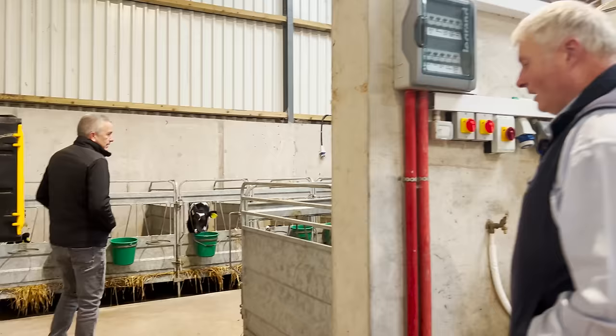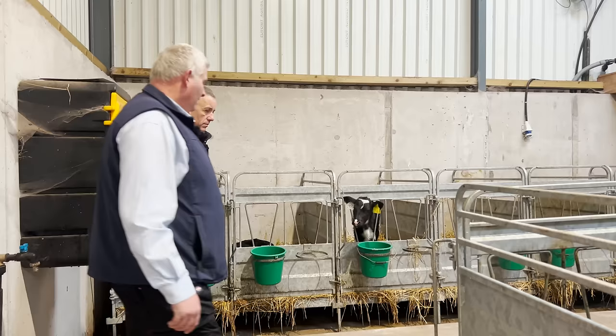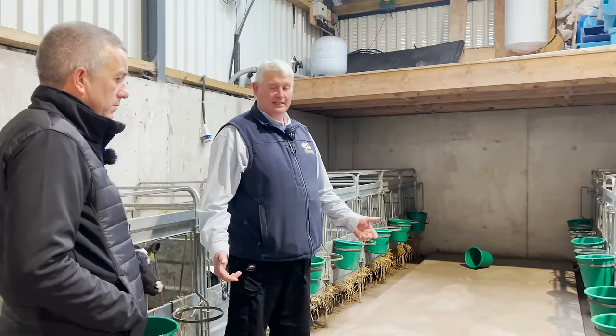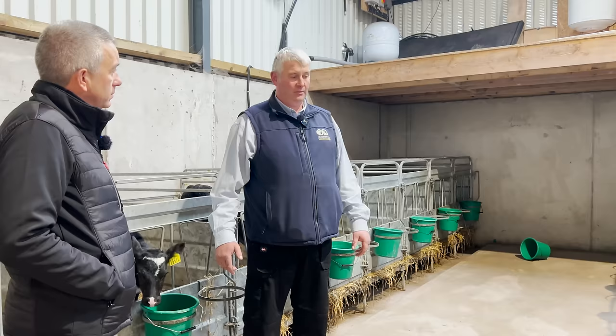It's something Jason personally likes to see on a farm — starter calves with their own individual pins. It's a better system when you're starting off, giving calves a good start. You can fit two calves if you're really caught for space, but with compact calving and sex semen, you have a lot of good quality calves coming fast and together.